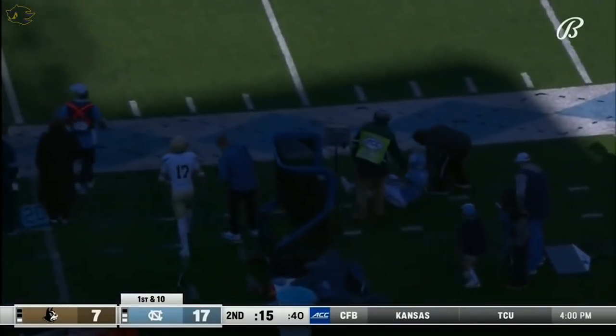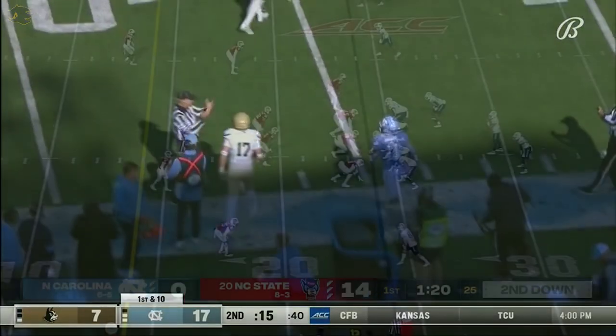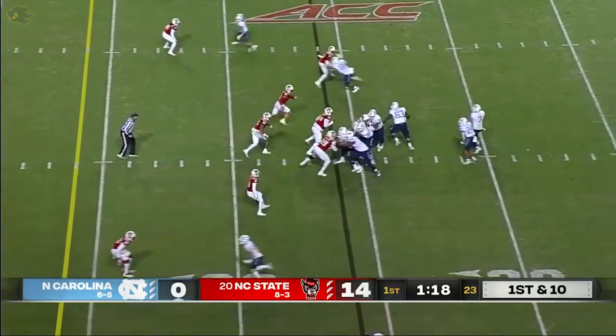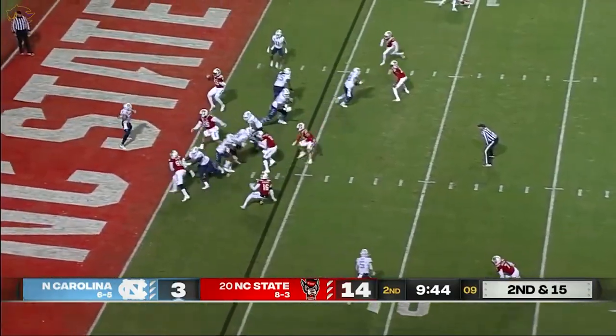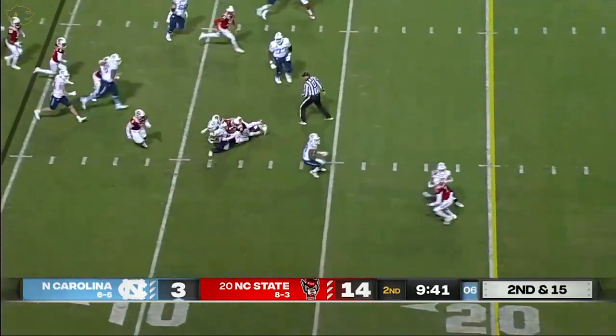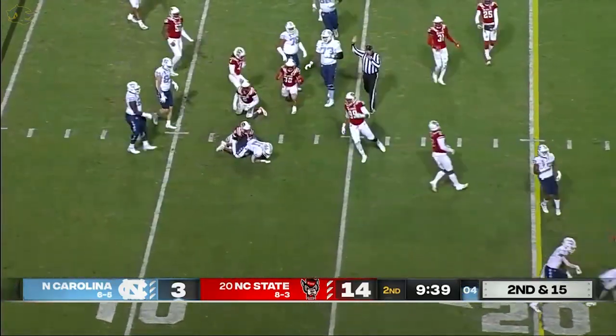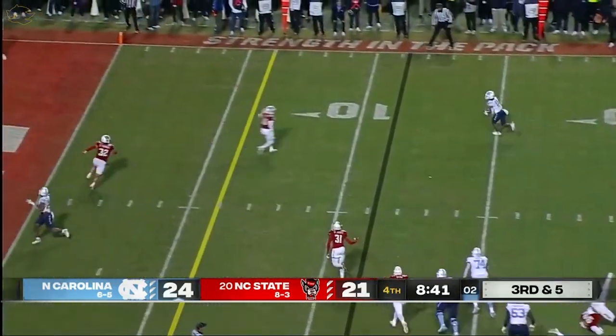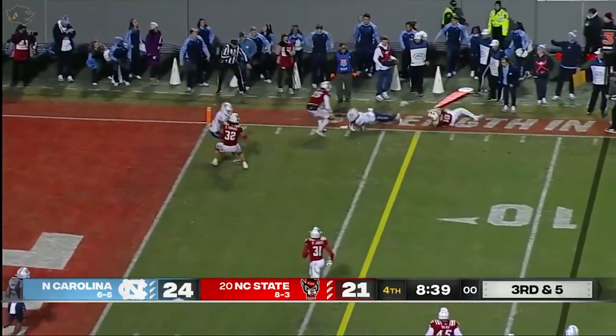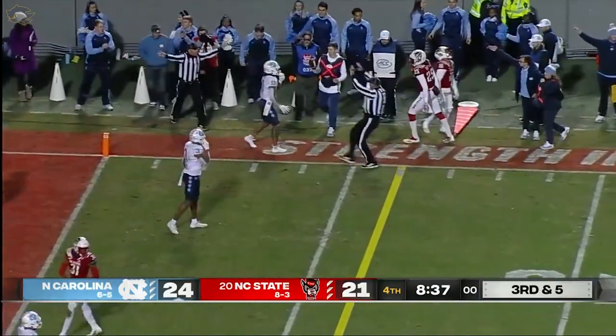Well pass inside the 20 — that's on time and on schedule for a first down to Downs. The fake to Chandler, trying to go across the middle — and that somehow got in there. What a play. Josh Downs — Howell out of the backfield has Downs. Big first down UNC.